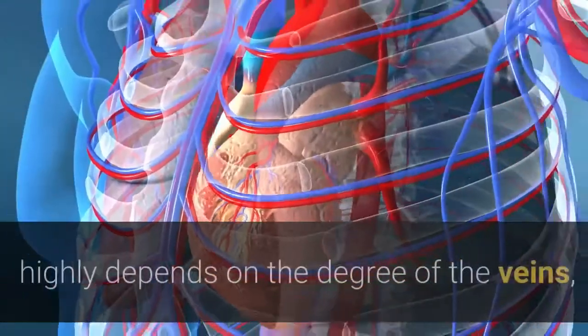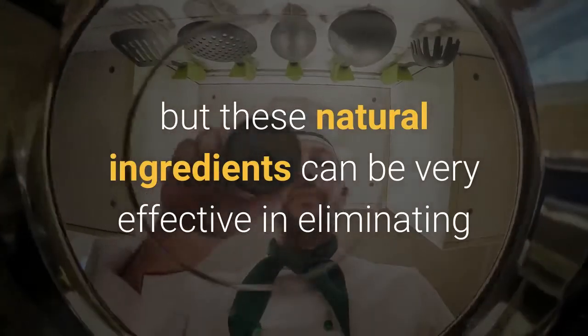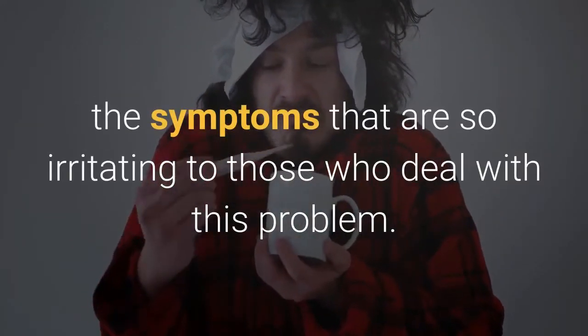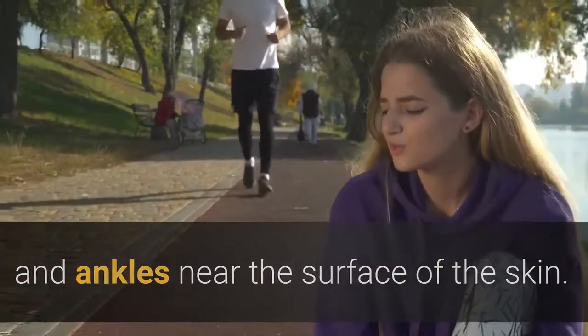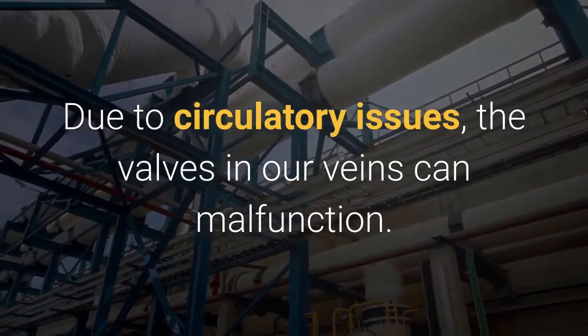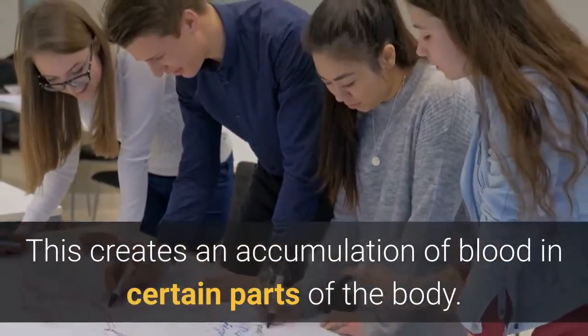The treatment of varicose veins highly depends on the degree of the veins, but these natural ingredients can be very effective in eliminating the symptoms. Varicose veins are enlarged veins that appear in the legs and ankles near the surface of the skin. Due to circulatory issues, the valves in our veins can malfunction, creating an accumulation of blood in certain parts of the body.